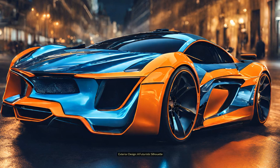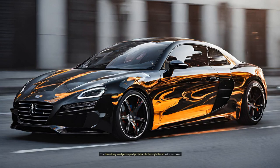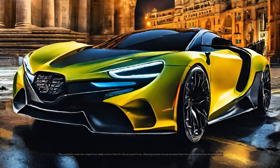Exterior design: a futuristic silhouette. The Huracan's design is a masterclass in aerodynamics and visual drama. The low-slung, wedge-shaped profile cuts through the air with purpose. The scissor doors — a signature Lamborghini feature — rise dramatically, adding a touch of theatrical flair. Sharp creases and angles accentuate the car's muscularity, while the hexagonal LED headlights and taillights hint at the Huracan's technological prowess. The available materials range from sleek carbon fiber to vibrant paint hues, allowing owners to personalize their Huracan into a true showstopper.